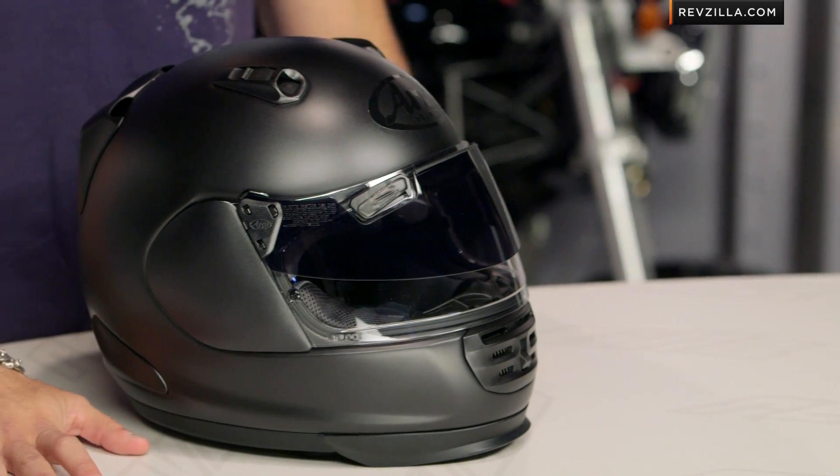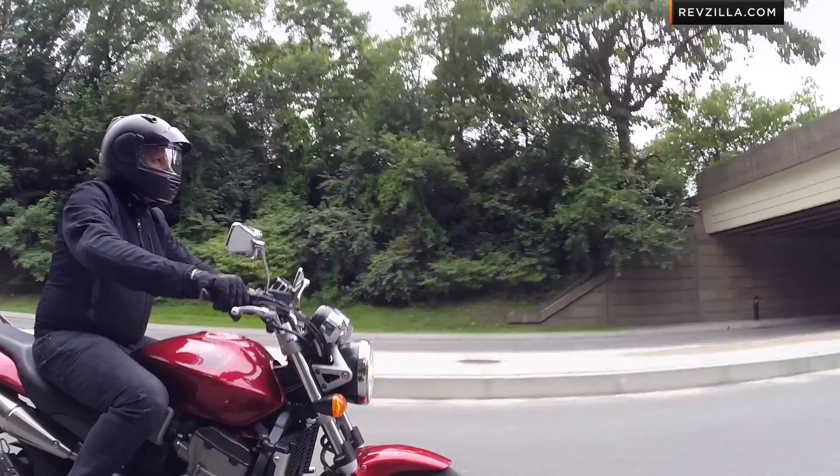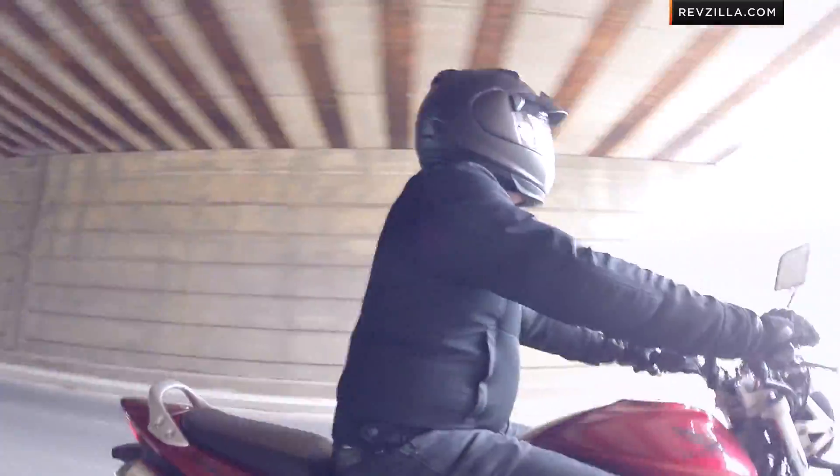Now we've seen the Arai Defiant in the past — Snell DOT rated, configured to be a badass in the Arai lineup. Very aggressive in its look, designed for optimal airflow, and a lot of times for street riding or naked bike configurations.